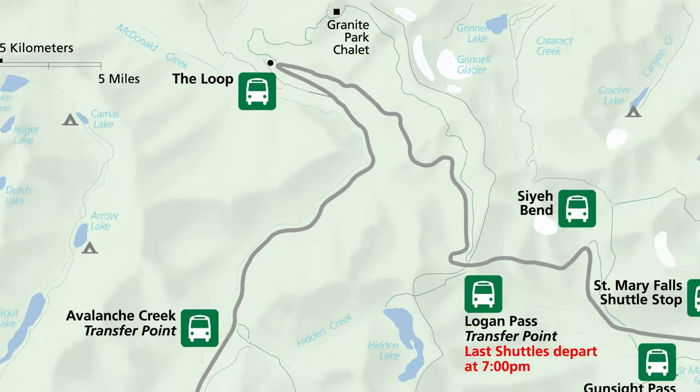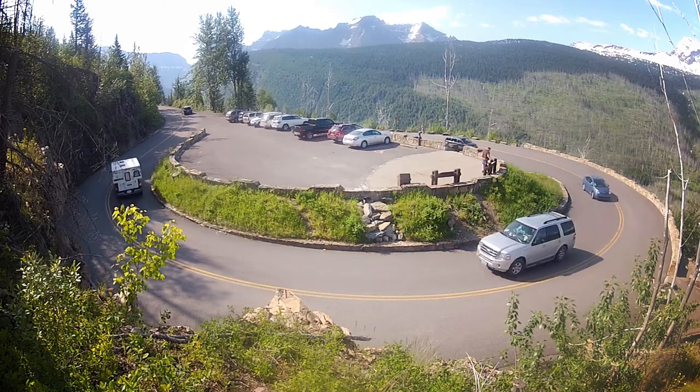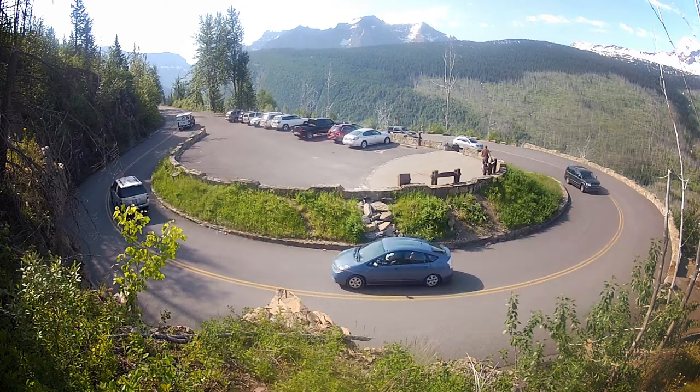Switchbacks, like this one here at the Loop, are a common design feature of many mountain roads. Generally, the only way to get up an overpass is to switch back and forth several times in order to gain the elevation needed.